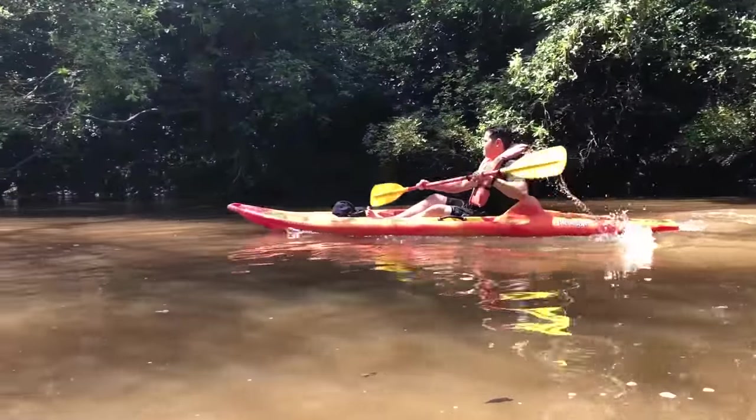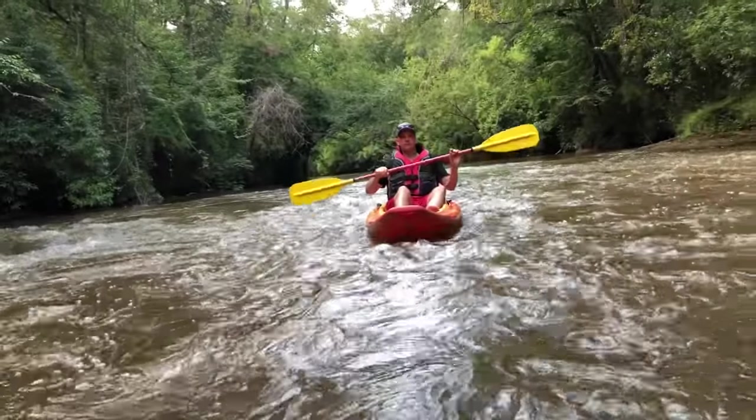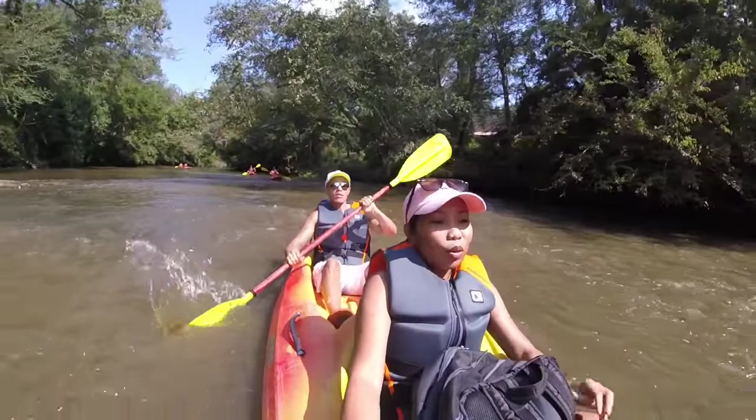I think the group that I went with really enjoyed when the water was calm because it was really easy to paddle through it really fast. But we had the most fun whenever the water got turbulent and rough.